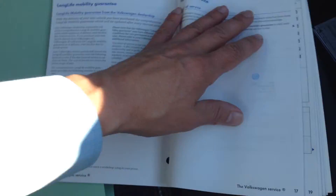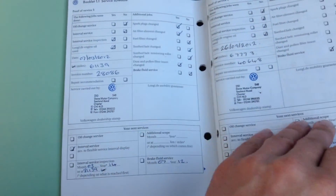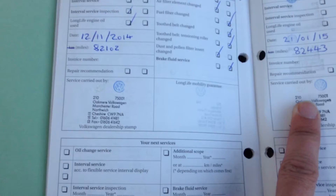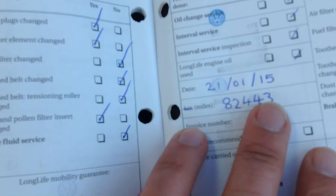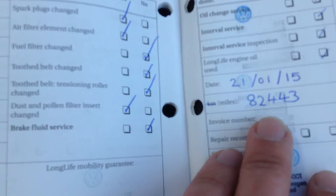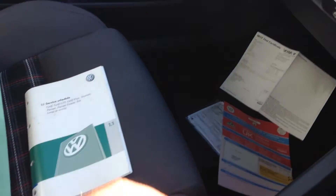With regards to the service history, again fantastic service history on this car, which I'll just show you now. We have 10 Volkswagen stamps, all main dealers. The last service stamp was done on the 21st of January 2015 at 82,443 miles. So this car has only done 2,000 miles since its last full service. The service history on this car is fantastic and it is right up to date as well.